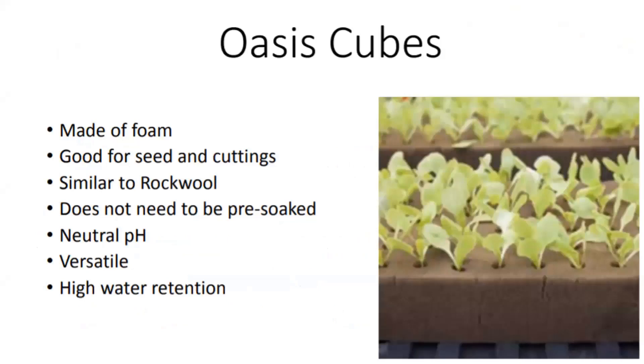Oasis is very similar to rockwool. Unlike the big bricks you get at florists, oasis cubes are sold with a little dimple in trays, just like rockwool, in different sizes. You germinate typically out of the system and then transfer them into whatever system you're using. It's foam—really good for seed starting. You can also use it with cuttings really well because it's easy to stick something in it. It has a neutral pH and a lot of water retention, so a lot of people like it, particularly with seeds that need a lot of water to germinate.